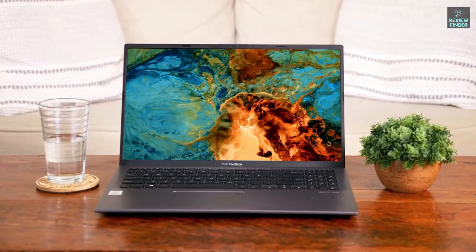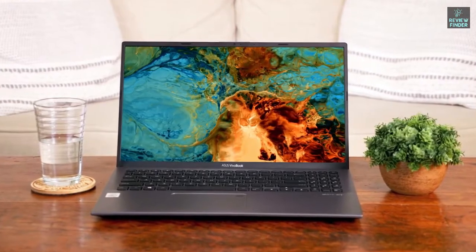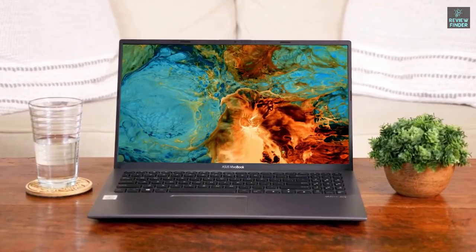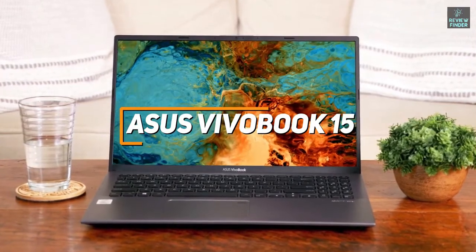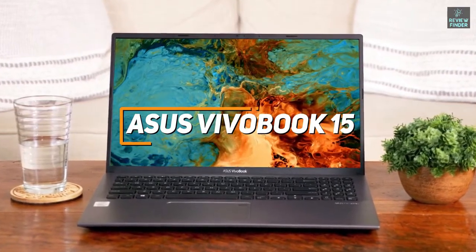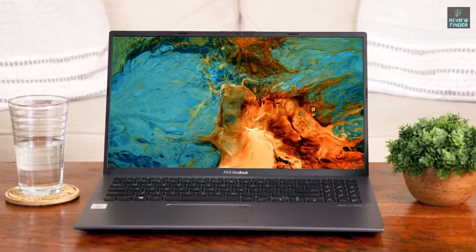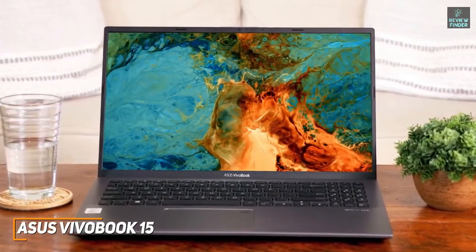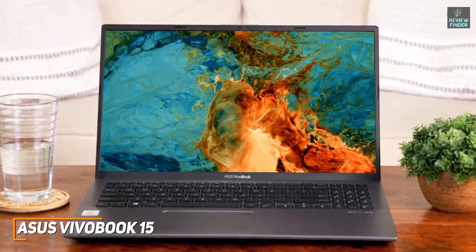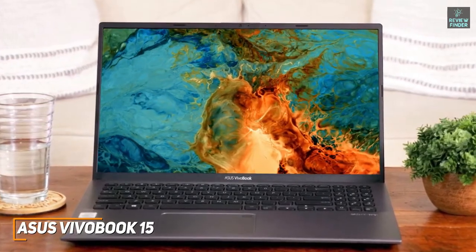If you're looking for an inexpensive laptop that comes with excellent connectivity options, a comfortable keyboard, and a long-lasting battery, the Asus VivoBook 15 is a great affordable alternative for you to consider. With its ability to handle basic tasks, surprisingly high-quality keyboard, sleek design, and solid battery, the Asus VivoBook 15 is a great choice for budget shoppers, light gaming, or office workers.